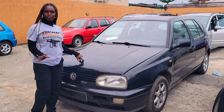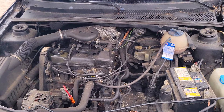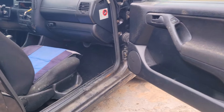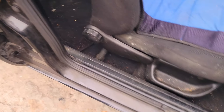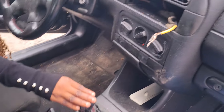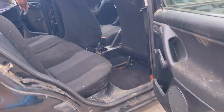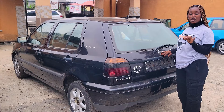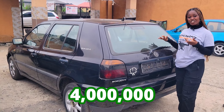This one is another foreign use Volkswagen Golf 3 salon 1999 model with a 1.8 engine. The battery is very strong and durable, and it is accident-free. It has a black fabric seat interior, dashboard, AC, manual transmission steering, sealed roof, and back seat wheel. This car goes for 4 million Naira and is still negotiable.